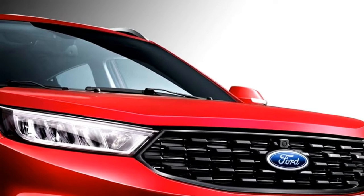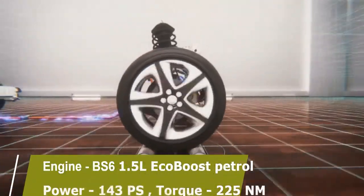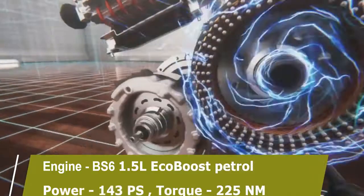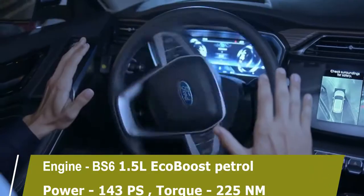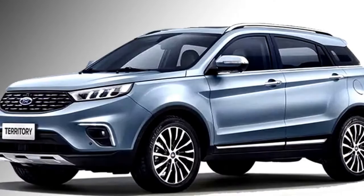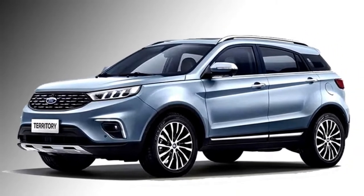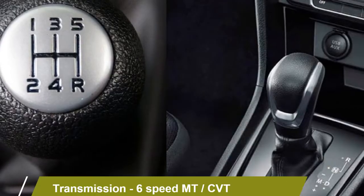Talking about the power, the SUV gets a BS6-compliant 1.5-litre EcoBoost petrol engine which can generate 143 PS of power and 225 Nm of peak torque. The car is also expected to have a diesel engine. The engine is mated to an optional six-speed manual or a CVT gearbox.